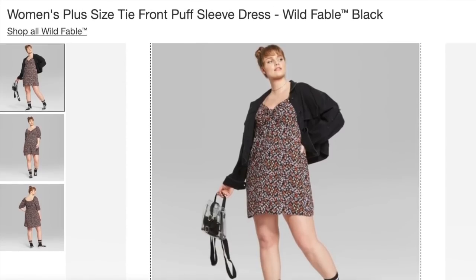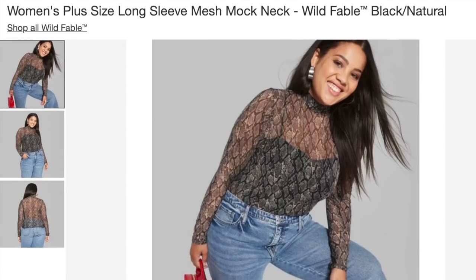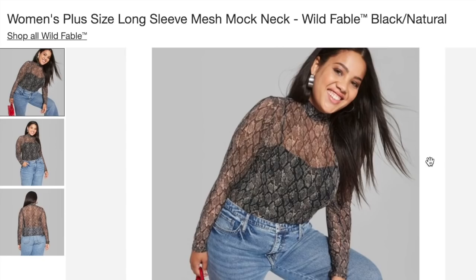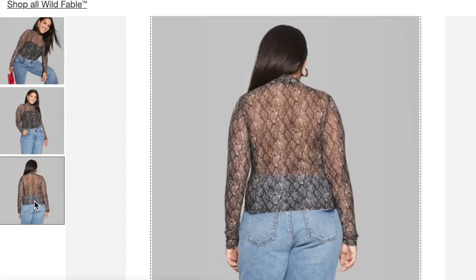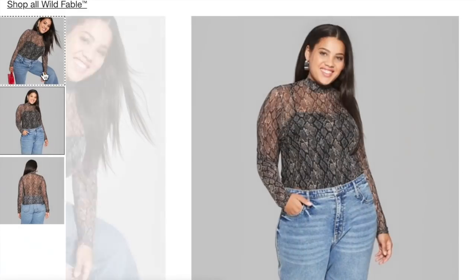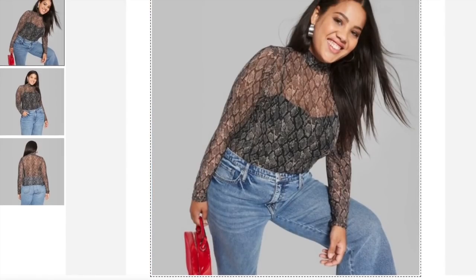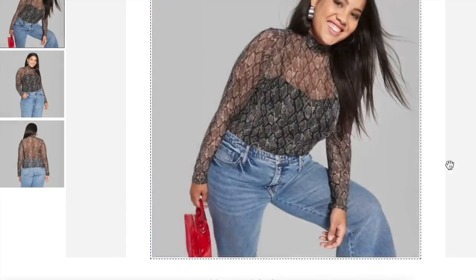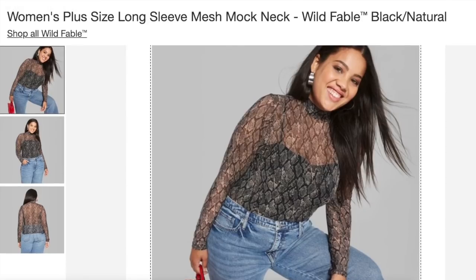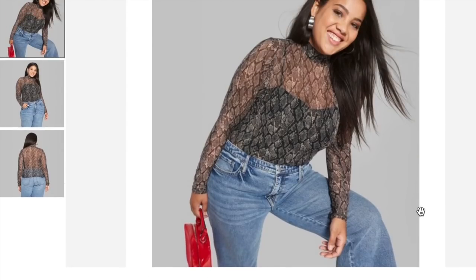I usually wear a size 2X in Wild Fable because Wild Fable is Junior's Plus. The next item is this mock snake print top. Snake print is huge — it's a great alternative to leopard print. I really like this, and I actually bought this after this haul was filmed. I have a knit snakeskin skirt that I want to pair with this for a nice little bit of contrast. They have sizes 2X, 3X, and 4X left, so this is something that's going to sell out. If you want it, it'll be linked.